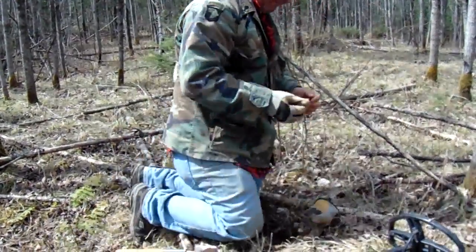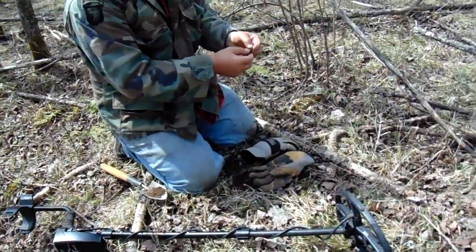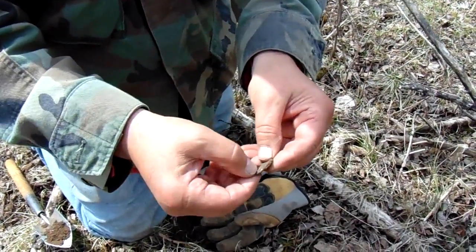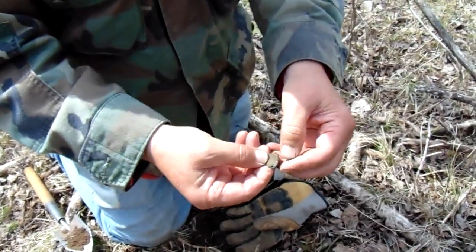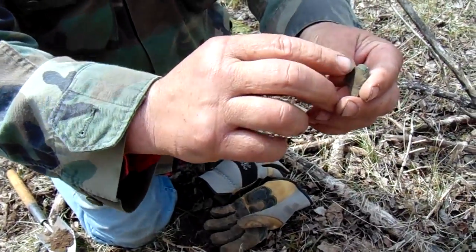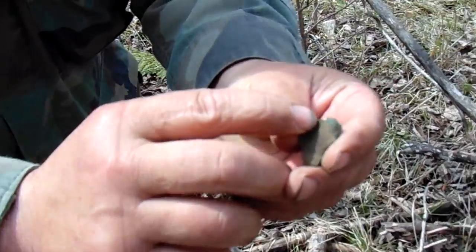But this one has some silver in it. The copper that comes from the UP is 99% pure copper. The other 1% in it is silver, and there's a little piece of silver right there. Hopefully it shows up.